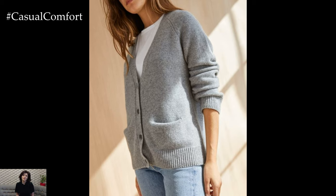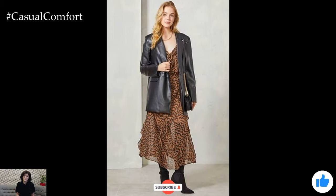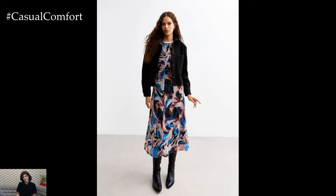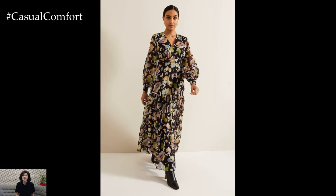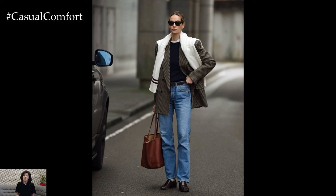Before we continue with more outfit ideas, let's take a moment to connect. If you haven't already, make sure to subscribe to our channel to stay updated with the latest fashion trends and tips. Like this video if you're enjoying the content, and leave a comment below with your favorite casual chic outfit idea. Your feedback means the world to us and helps us bring you the content you love. Now, let's dive back into the world of effortlessly chic fashion.